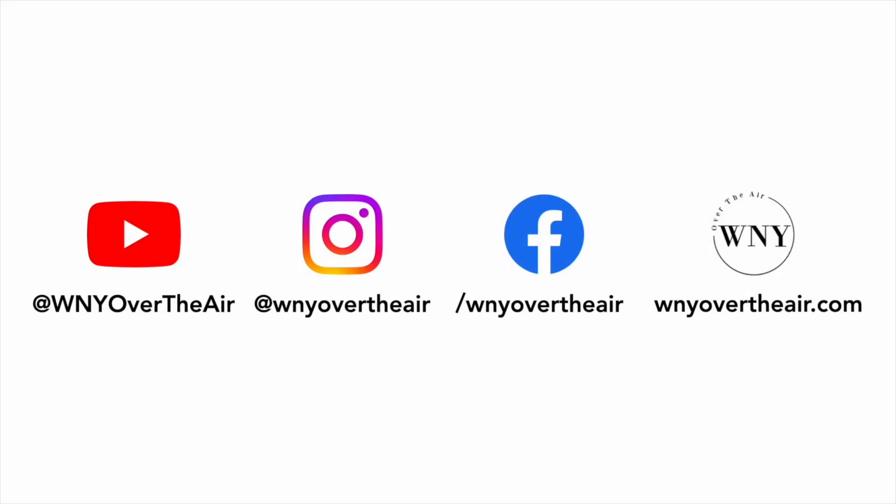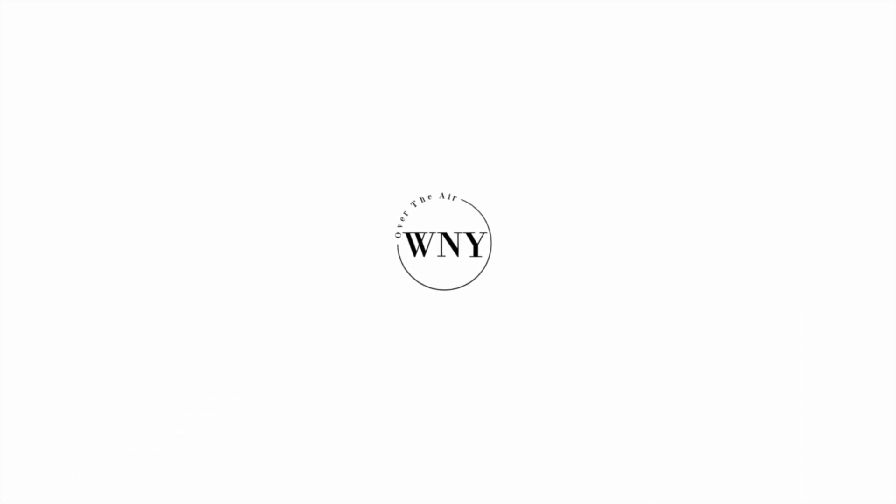If you liked this video, consider subscribing and liking the video. Follow Western New York Over the Air on Instagram at WNYOverTheAir, and like us on Facebook at Facebook.com/WNYOverTheAir. Check out WNYOverTheAir.com for live band scans, cord cutting tips, and much more.